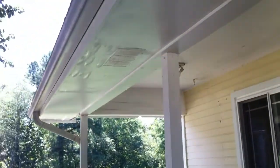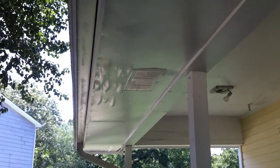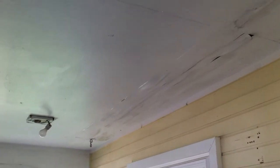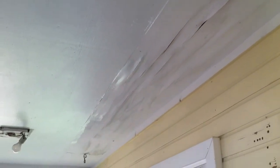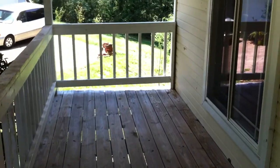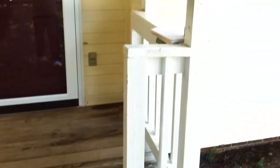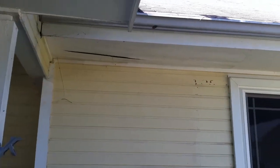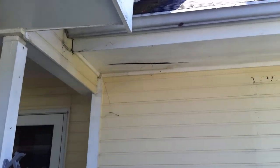On the front porch you'll see it looks like there's some bubbling on the soffit here and possibly some damage. There's a pretty good-sized front porch, and there is some minor damage on the soffit right here as well.